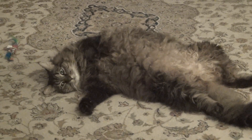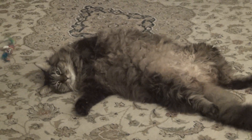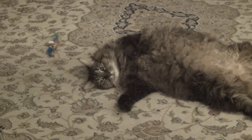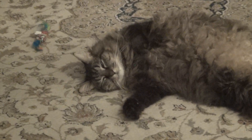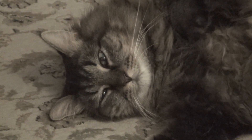Maine Coon kitties aren't like normal kitties — they're very special. They're a different kind of cat. He's much larger than a normal cat. He probably weighs about 21 pounds. Solid kitty.